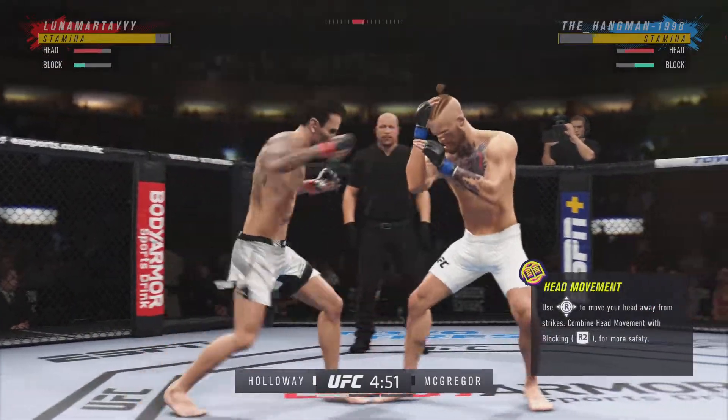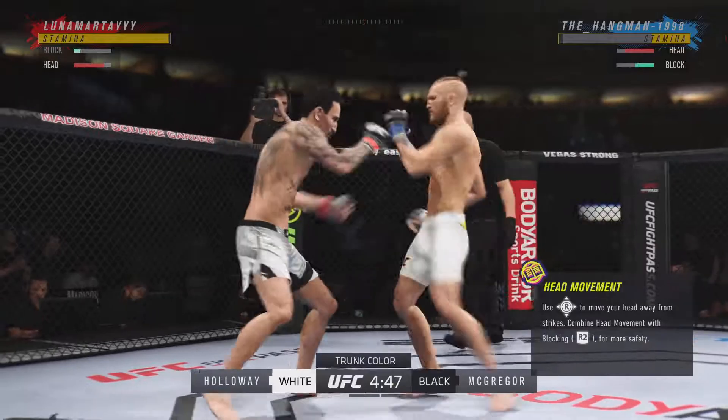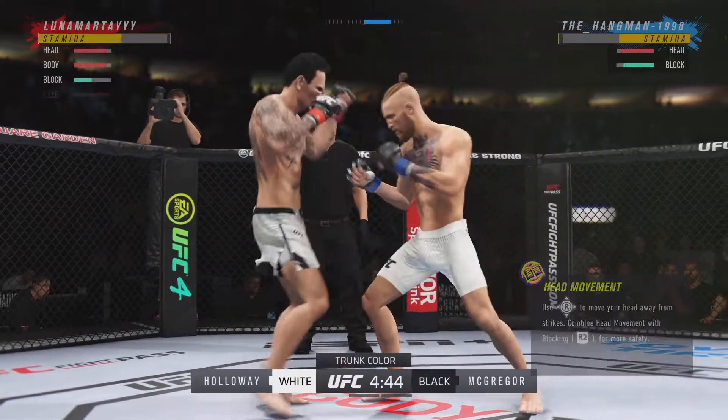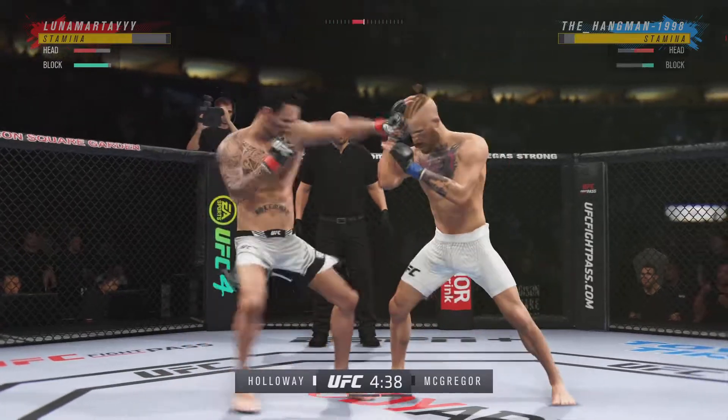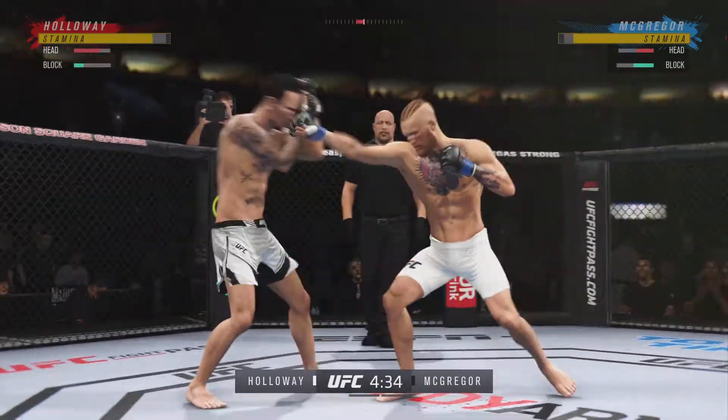Of course, they met in Boston back in 2013. That night, it was McGregor by decision. Of course, Holloway went on to win 13 consecutive fights there. And Conor McGregor hurt himself in that fight and still was...